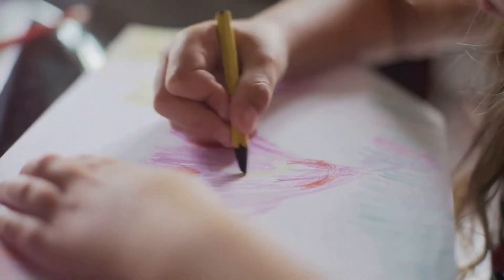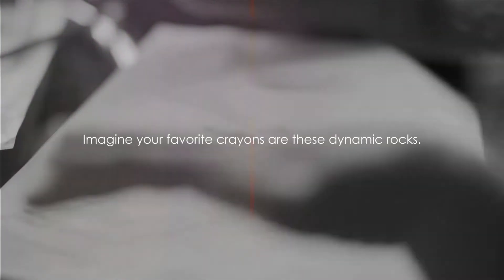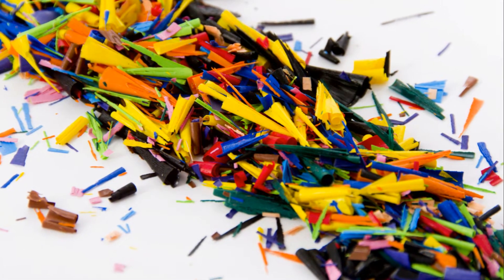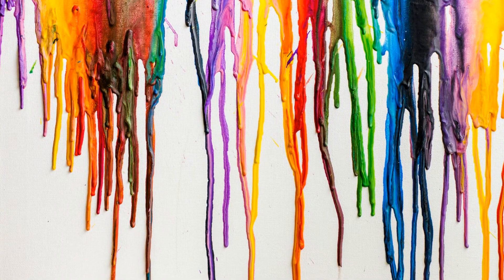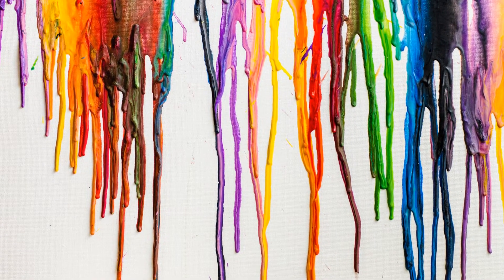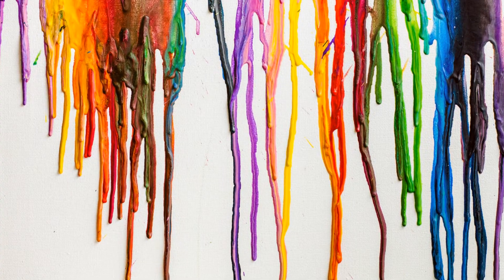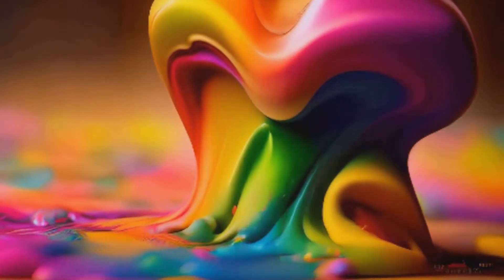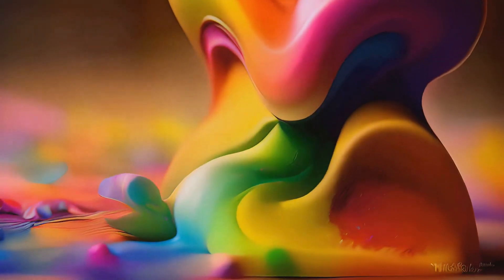Now, let's bring this rock cycle to life with a fun, hands-on project you can do at home. Imagine your favorite crayons are these dynamic rocks. First, you can shred some crayons to represent weathered sedimentary rocks. Then, with a bit of heat from a hairdryer, watch as they melt and merge, just like metamorphic rocks under intense heat and pressure. And if you heat them a little more — that's right — they liquefy into magma.